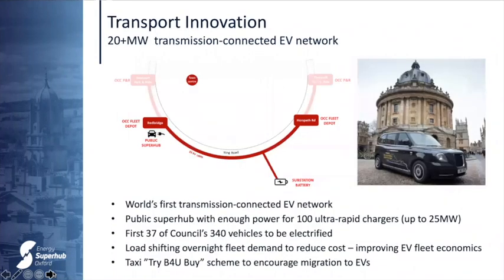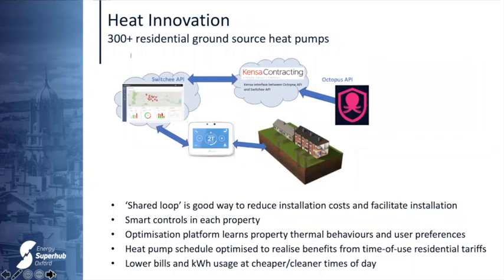The project will also be the world's first transmission-connected EV network. We can provide up to 25 megawatts — sufficient to charge 100 ultra-rapid chargers simultaneously, equivalent to about 100 supermarkets. As part of the project, we're electrifying the first 37 of the Council's fleet vehicles, from tipper trucks and diggers to light commercial vehicles, with load shifted to overnight charging to reduce fleet energy costs. We're also running a 'try before you buy' taxi scheme for local drivers to try an electric taxi, encouraging uptake in the 100-plus Oxford Hackney cab fleet. The ground source heat pumps use shared arrays to improve economics and employ smart controls that learn user comfort preferences, using a time-of-use tariff to optimise heating at low-cost, usually greener times of day.